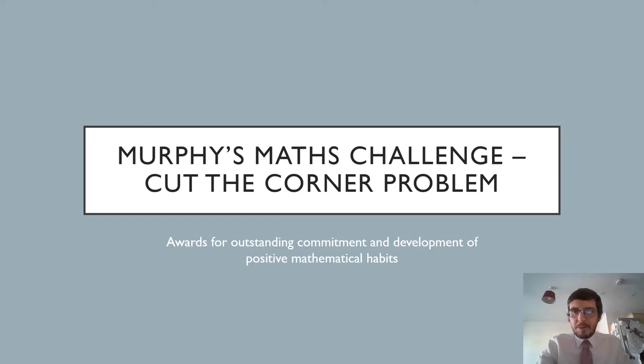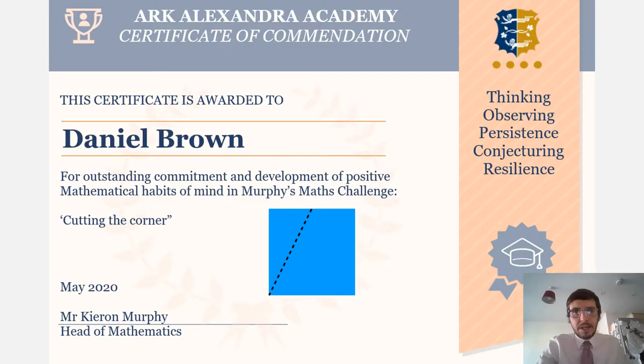Hi everybody, it's Mr. Murphy back with a presentation video for the six students who really stood out on the Cut the Corner problem. These students developed the problem, made it their own, tweaked a few things and really started to develop their mathematical thinking. The first student who really stood out is Daniel Brown.